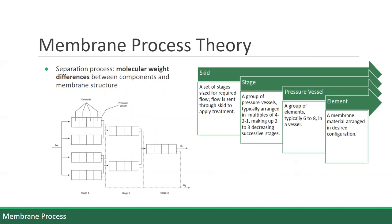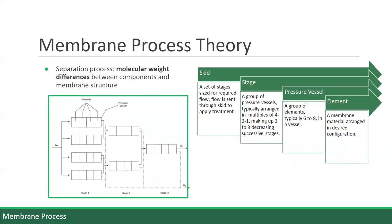A nanofiltration membrane design is referred to as a skid, which can be further broken down to a single element. The skid, as boxed in green, consists of a set of stages sized for the required design flow of 5 MGD. Each stage is then made up of a group of pressure vessels, which are typically arranged in multiples of 4, 2, 1 to make up three successive stages. Each pressure vessel consists of a group of elements, typically 6 to 8. Each element is then made up of a membrane material arranged in a desired configuration. The membrane material and element configuration require specific decision criteria to be considered in order to select the best options for this project.